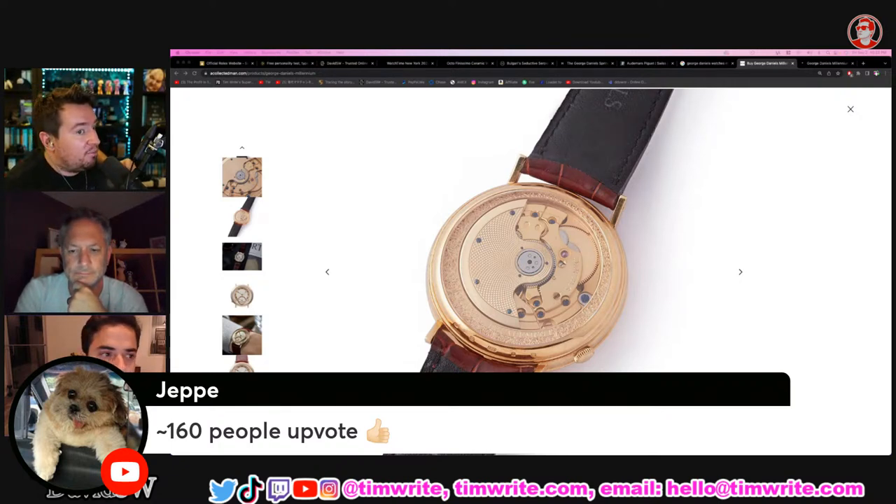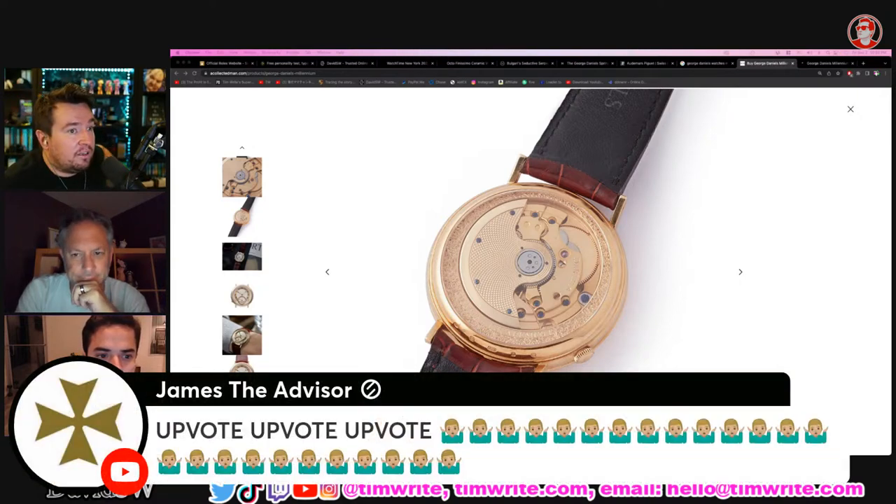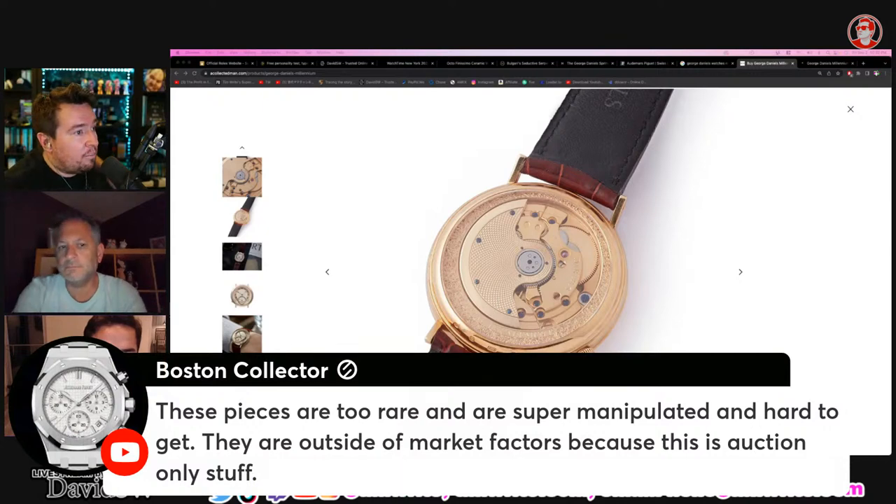The market seems to be still going down. Please upvote if you're watching the stream — it helps the show. Boston Collector: 'These pieces are too rare and super manipulated, outside of market factors because this is auction-only stuff.' But they affect the entirety of the market. Think about it — when the Paul Newman Daytona sold for $17 million, it changed the entire market. It was on all the news and people thought, maybe I should get a watch as an investment.